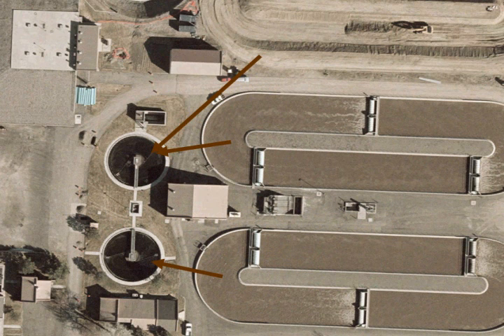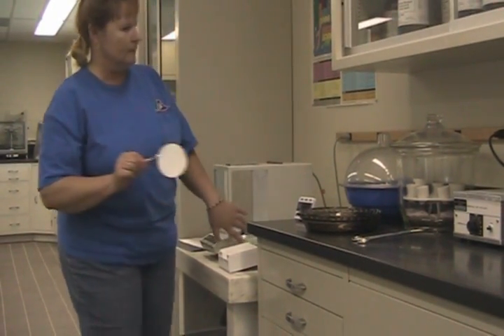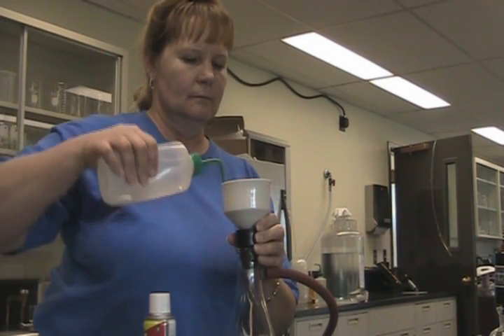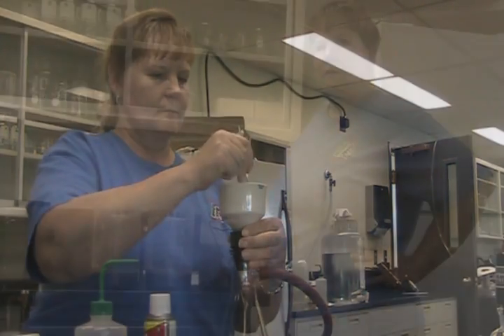My name is Robin Sterrett. My position here is lab analyst. I've been here for approximately three years. Robin runs the laboratory tests on the wastewater throughout the plant, from the headworks building to the final stage of water purification. She ensures that each process is working as it should, and that the treated water meets or exceeds environmental safety standards. In order to determine when the sludge is ready to be processed, Robin runs one specific test called the settle-o-meter.